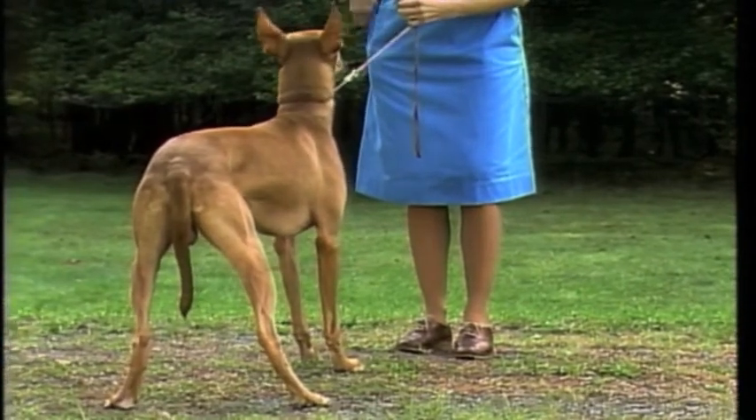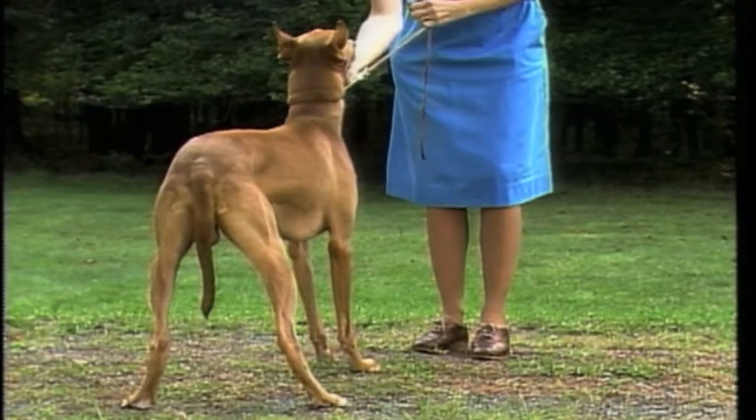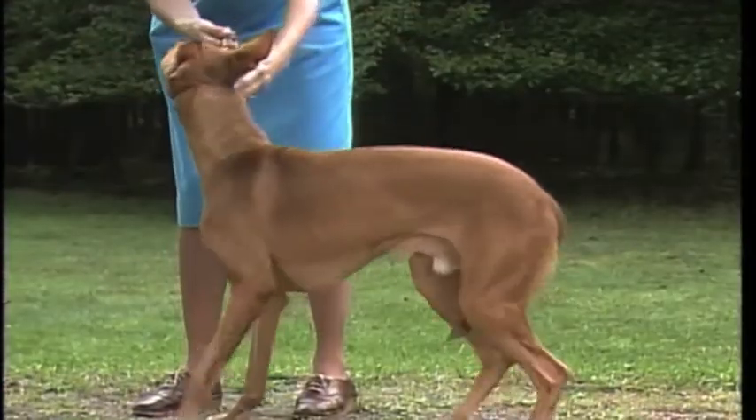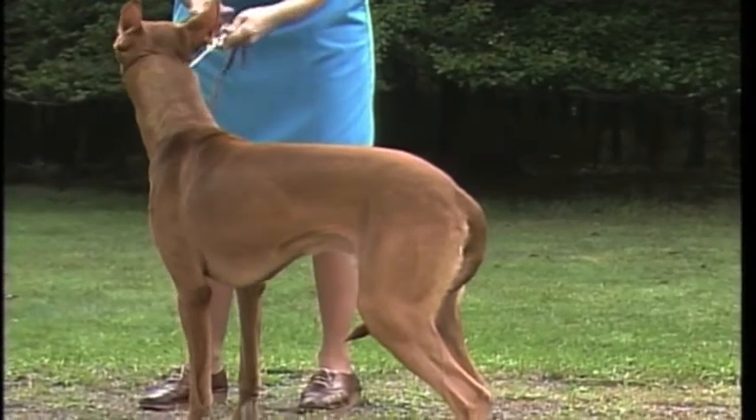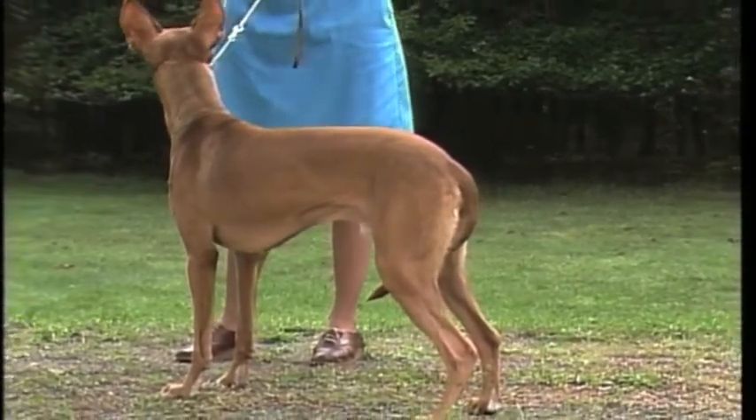This tail is too short as it does not reach to the hock. A tail always tucked between the legs, or tucked when the dog is moving, is a serious fault of temperament.